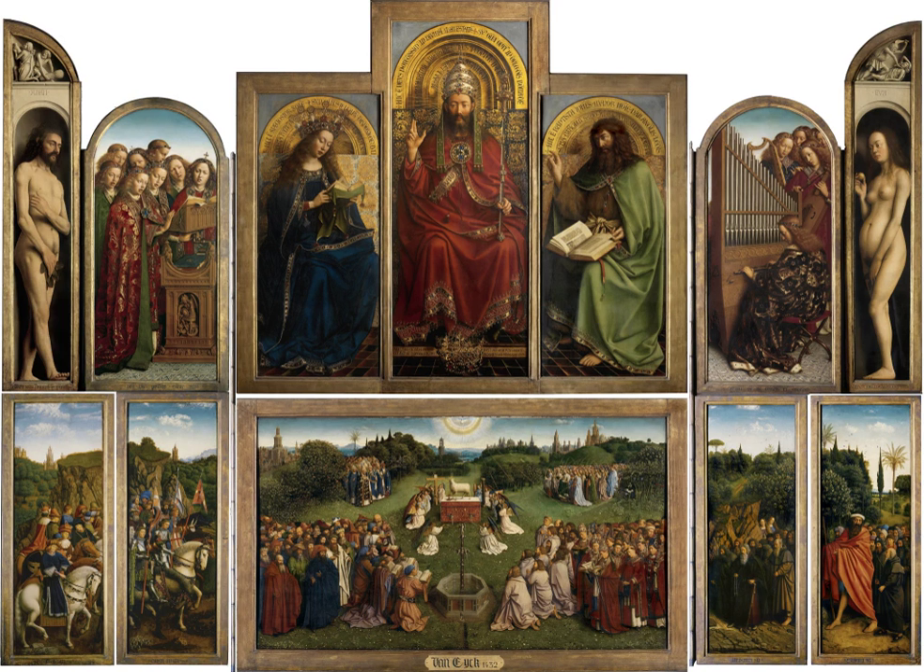As the Middle Ages progressed, altarpieces began to be commissioned more frequently. In Northern Europe, initially Lübeck and later Antwerp would develop into veritable export centres for the production of altarpieces, exporting to Scandinavia, Spain and Northern France. By the 15th century, altarpieces were often commissioned not only by churches but also by individuals, families, guilds and confraternities. The 15th century saw the birth of early Netherlandish painting in the Low Countries, and henceforth panel painting would dominate altarpiece production in the area.